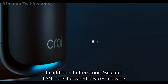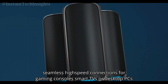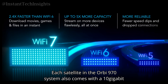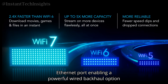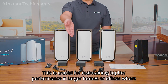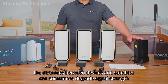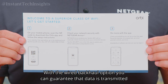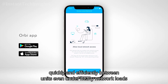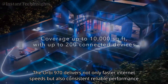In addition, it offers four 2.5 gigabit LAN ports for wired devices, allowing seamless high-speed connections for gaming consoles, smart TVs, or desktop PCs. Each satellite in the Orbi 970 system also comes with a 10 gigabit Ethernet port, enabling a powerful wired backhaul option — crucial for maintaining top-tier performance in larger homes or offices where distances between devices and satellites can degrade signal strength.